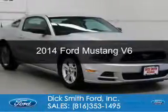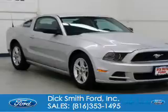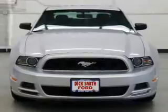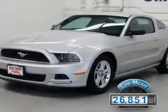This is a used 2014 Ford Mustang. It's powered by rear-wheel drive, a 3.7 liter six-cylinder engine, and a six-speed automatic transmission. With fewer than 30,000 miles, this vehicle has a long road ahead.